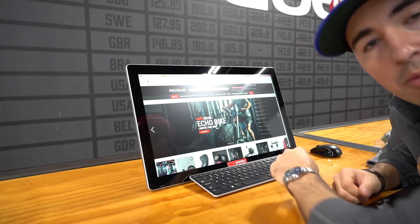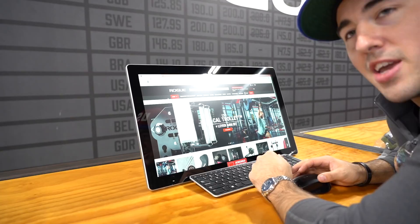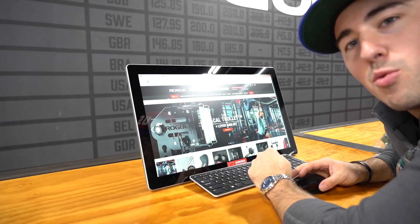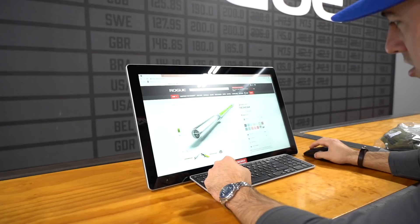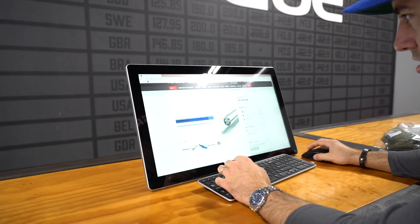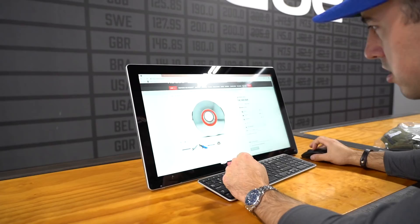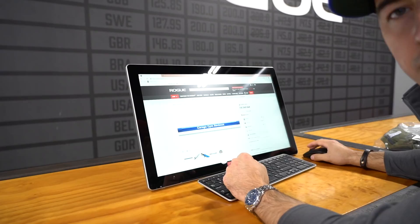I'm in Rogue's retail center and Amic said I could customize a bar. So we're going to see how long it takes to make it. Once I put this in the system — within a day they're going to have the bar out. A fully custom bar. When I hit order, that should take about a day to be made and then two days to ship to you. The process they do to build these things is crazy.